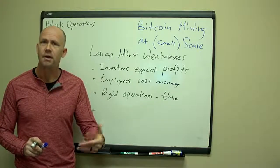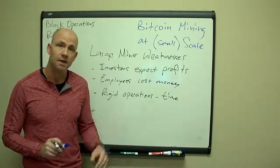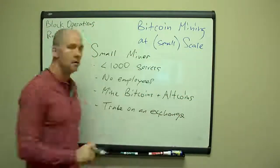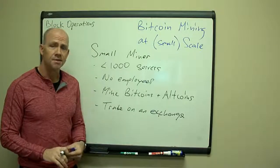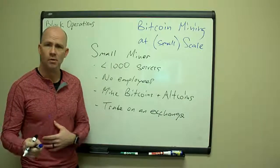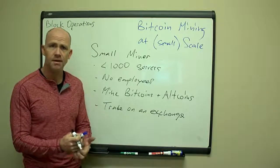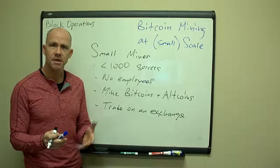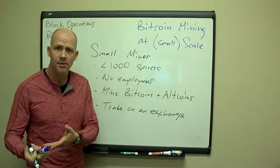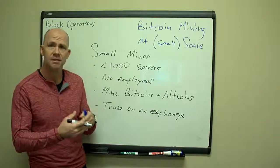As a smaller scale miner — and to me, that's someone running less than about 1,000 servers: 20, 100, 200, 500 — it's stuff you and maybe a business partner or one of your kids can take care of. We're talking one to five people who are all owners, not employees. Owners care enough to make sure everything is running properly all the time. Employees often have other priorities and maximizing efficiency and profitability isn't always their priority.